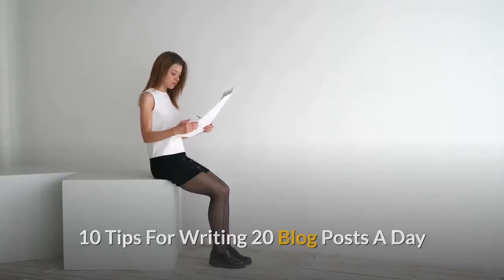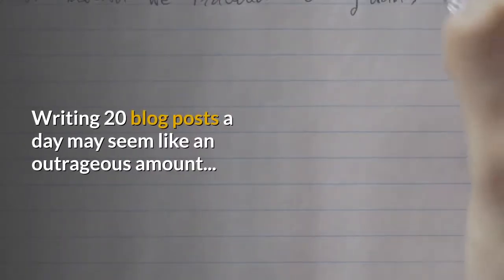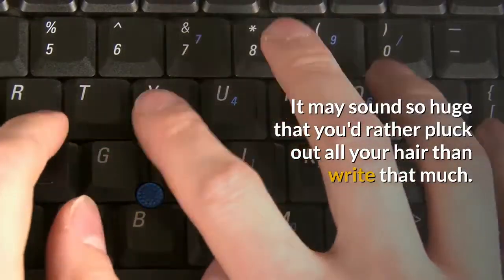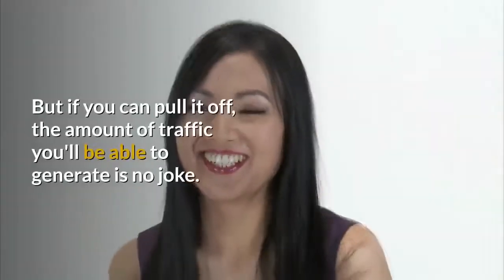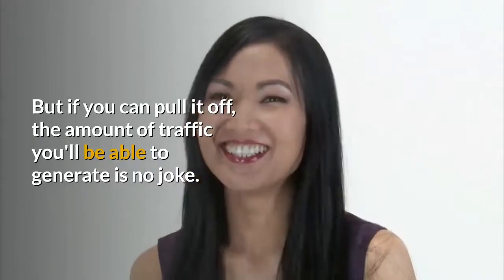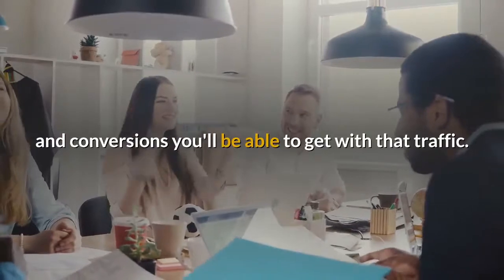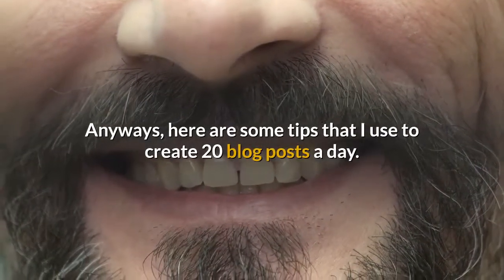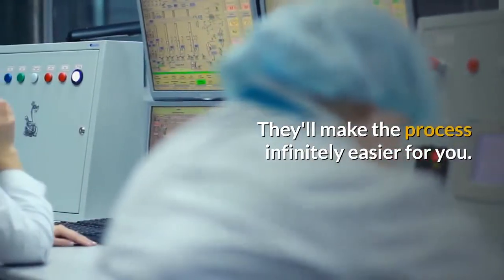10 tips for writing 20 blog posts a day. Writing 20 blog posts a day may seem like an outrageous amount — it may sound so huge that you'd rather pluck out all your hair than write that much. But if you can pull it off, the amount of traffic you'll be able to generate is no joke, and I don't need to tell you about all the leads and conversions you'll get. Here are some tips I use to create 20 blog posts a day. They'll make the process infinitely easier for you.